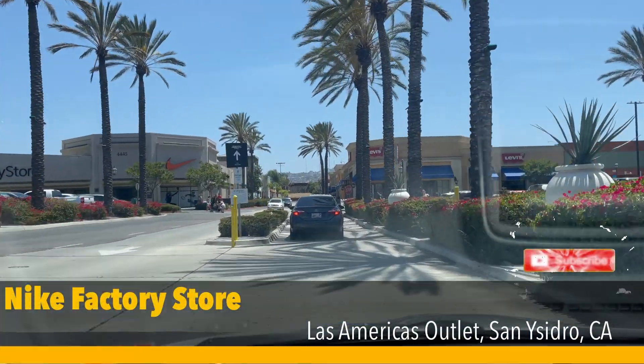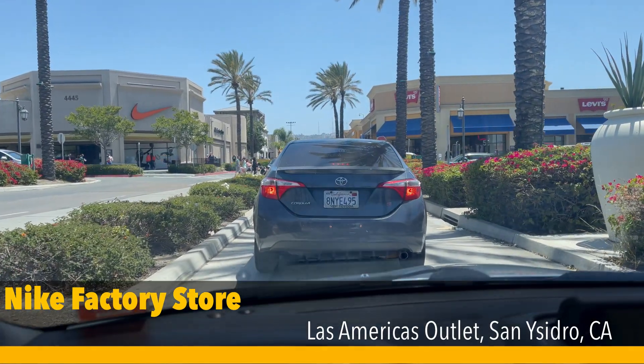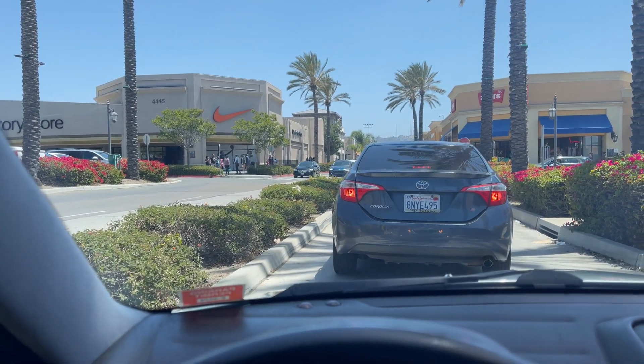Hi guys, we're back at San Isidro, the Nike factory store. It's been about two weeks since we've been back — this is the first time I've been vlogging for the last two weeks. We're gonna go find parking and let's go see what they got new in the store.